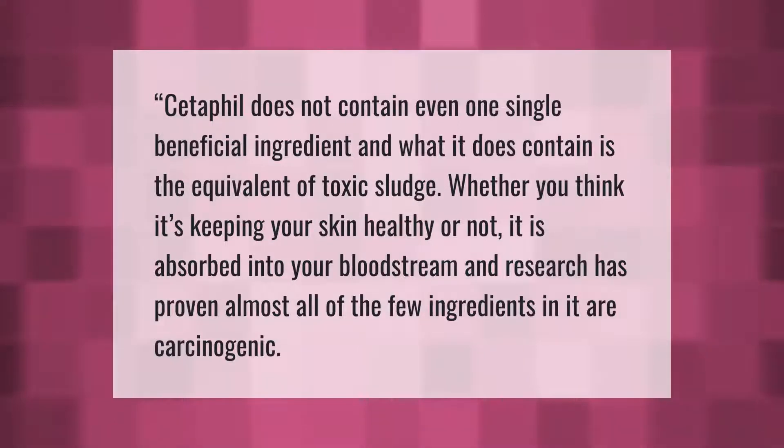Cetaphil does not contain even one single beneficial ingredient, and what it does contain is the equivalent of toxic sludge. Whether you think it's keeping your skin healthy or not, it is absorbed into your bloodstream, and research has proven this.